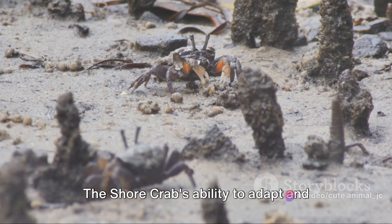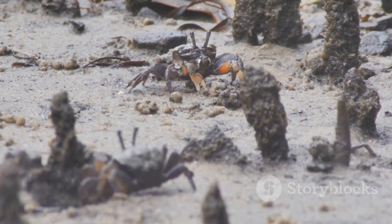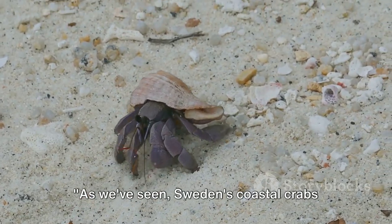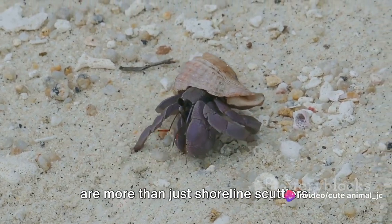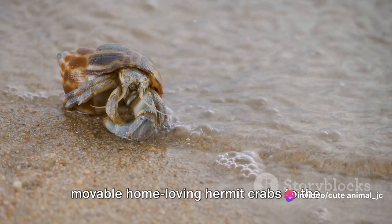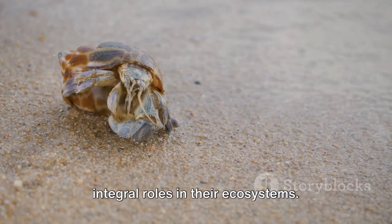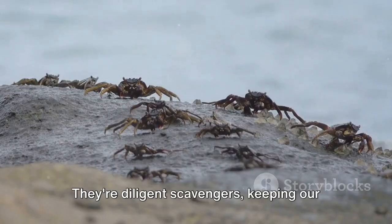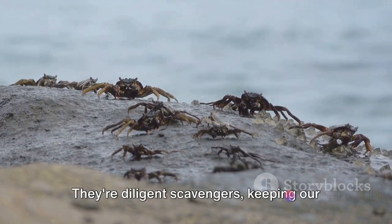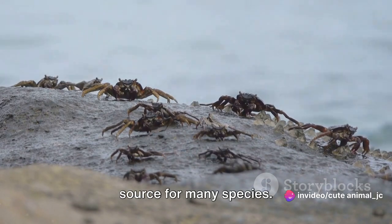The shore crab's ability to adapt and survive underlines the complexity of coastal ecosystems. As we've seen, Sweden's coastal crabs are more than just shoreline scuttlers. These fascinating creatures — from the movable home-loving hermit crabs to the master of disguise shore crabs — play integral roles in their ecosystems. They're diligent scavengers, keeping our beaches clean, and serve as a vital food source for many species.